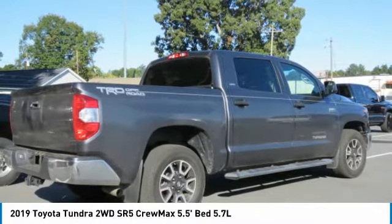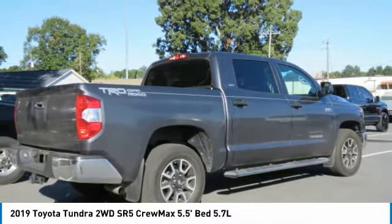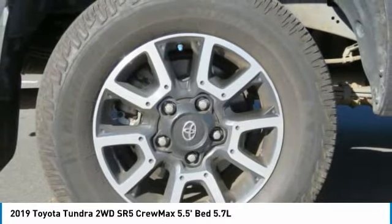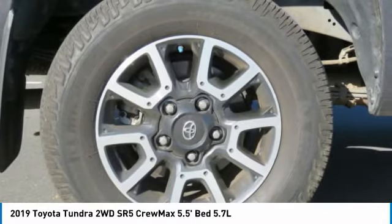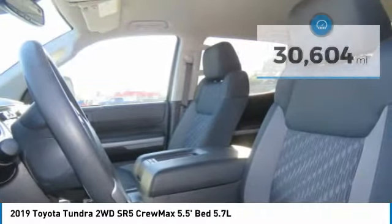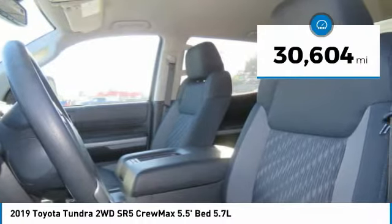With a towing capacity of up to 10,000 plus pounds and a payload capacity of over 2,000 pounds, the Tundra is the perfect mix of power and efficiency and is priced below $45,000. This vehicle has less than 35,000 miles.